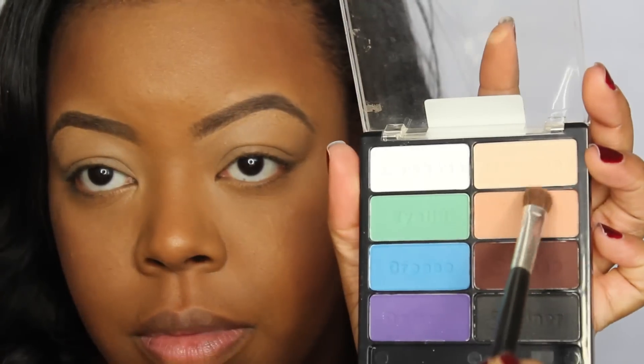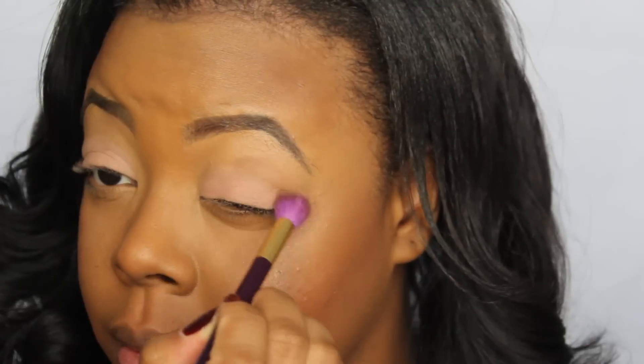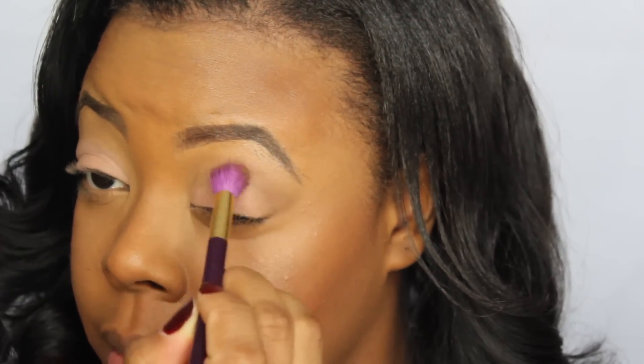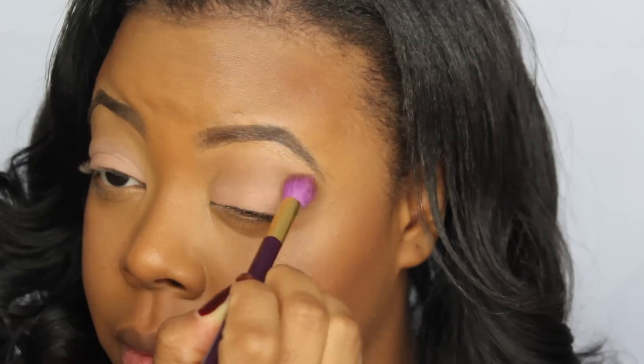We're going to prime our eyes before we go in and apply our eyeshadow. Right here I'm using the Wet n Wild palette — this palette is super duper affordable at any local drugstore and comes with completely matte shades. I'm taking that shade and applying it all over my lid. This is the only palette I'm going to use — it's my go-to glam look, a slightly smoky eye, just a really gorgeous look. These matte shades give me everything.